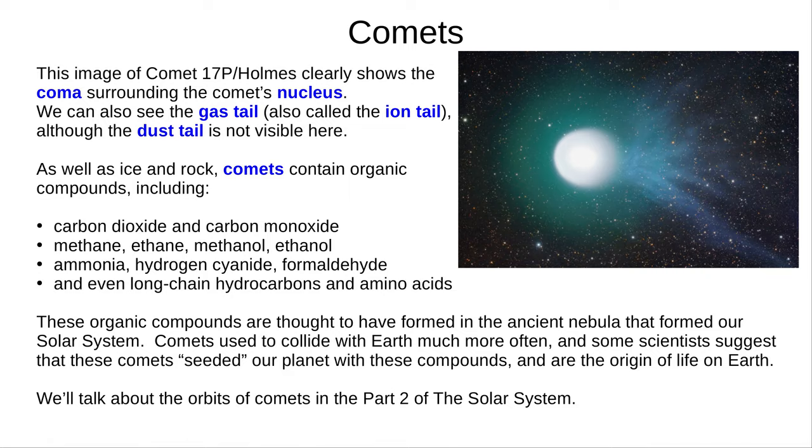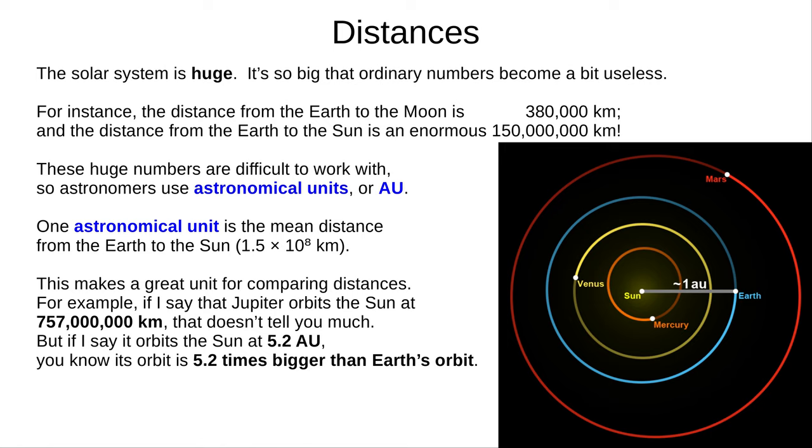That covers most of the important objects in our solar system. Now let's talk about their distance from us. The solar system is huge — the sizes and distances are mind-boggling, and ordinary numbers become a bit useless. The Moon is 380,000 kilometres away, but the Sun is a staggering 150 million kilometres away. These numbers get difficult to work with, so we often use astronomical units, or AU. An astronomical unit is the mean distance between the Earth and the Sun — 1.5 × 10⁸ kilometres. This unit makes it much easier to compare distances in the solar system. If Jupiter orbits at 757 million kilometres, that probably doesn't tell you much, but if it orbits at 5.2 astronomical units, you immediately know Jupiter is 5.2 times as far out as the Earth.